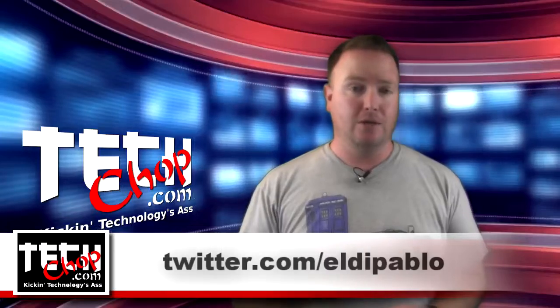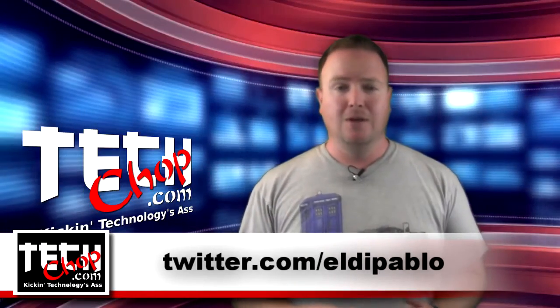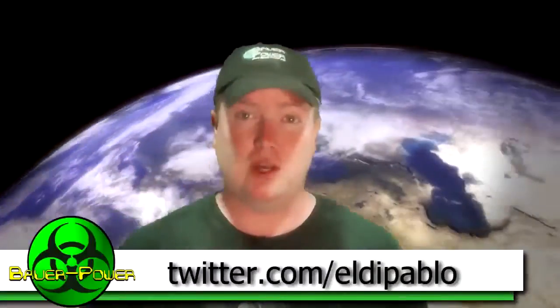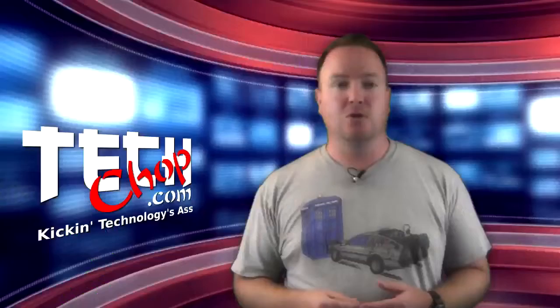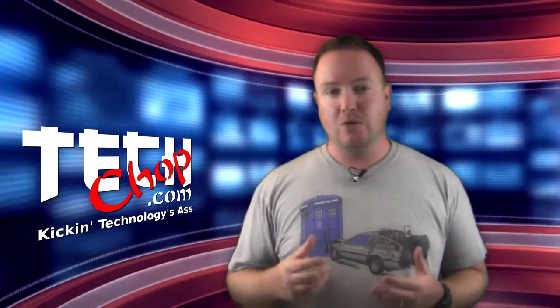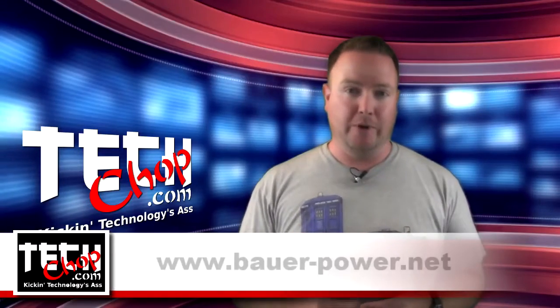I am, of course, Paul Bauer, aka Twitter.com slash Aldo Pablo. Wow, 25 episodes — I can't believe we've made so many. If any of you remember the old Bauer Power TV podcast, episode 25 was the last episode we did right before turning the show into TechChop, which is now a separate entity from my blog, Bauer Power.